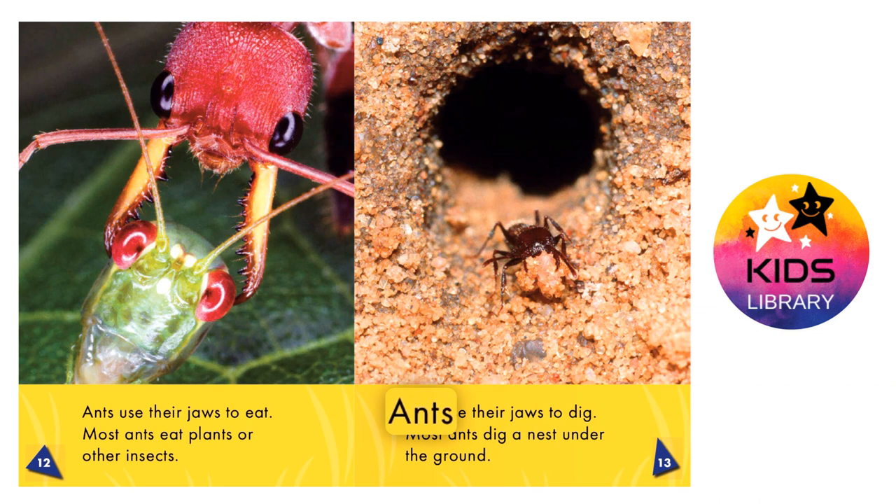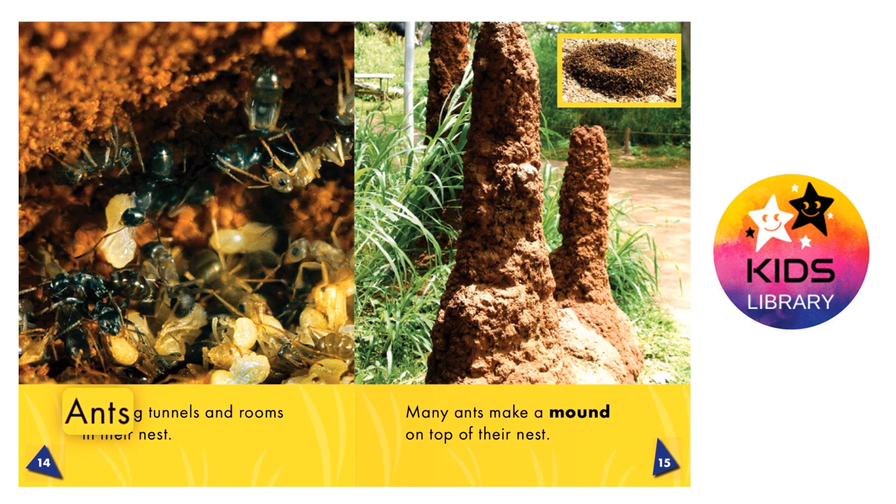Ants use their jaws to dig. Most ants dig a nest under the ground.